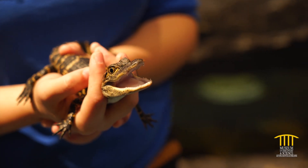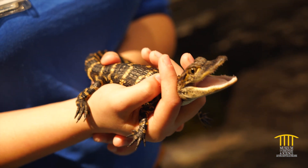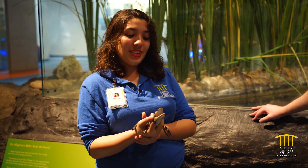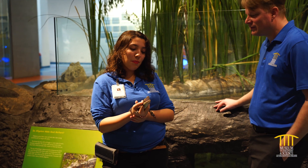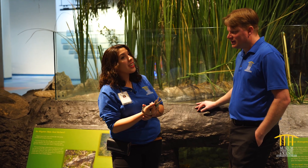He lives within the Everglades — he's a Florida native. The Everglades is one of the most important places in Florida and the world. It is one of the most diverse ecosystems on the planet, home to an abundance of different animals, and it is very important for where we Floridians get all our water.